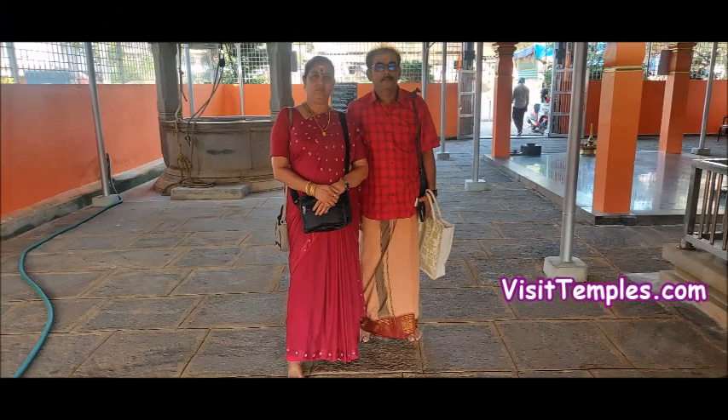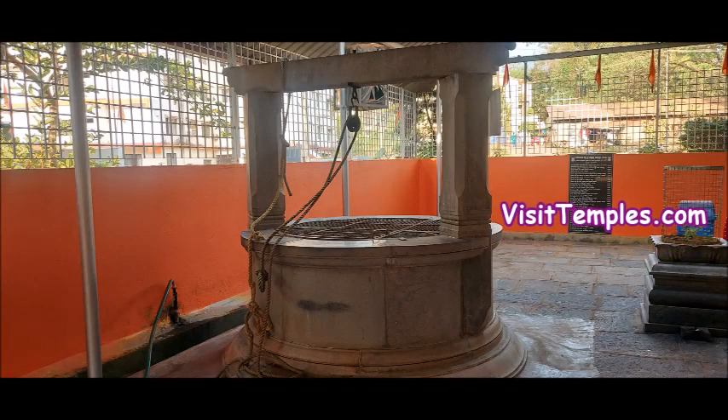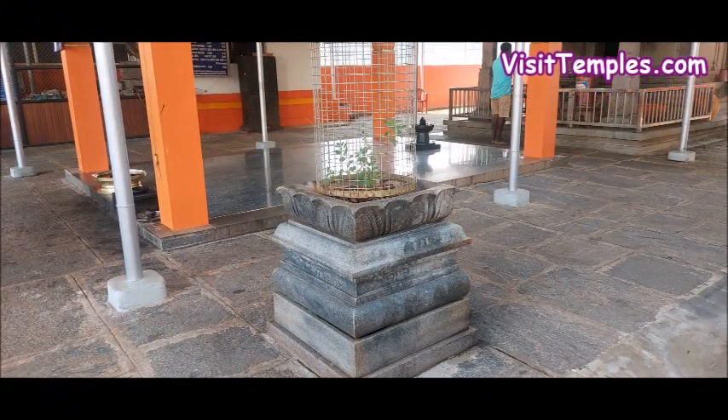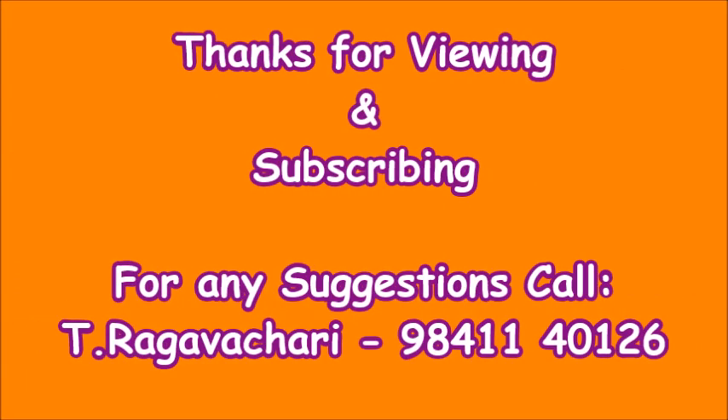This temple is under the care and control of Kukke Sri Subramanya temple. In recent days, visitors and devotees visiting Kukke Sri Subramanya temple make it a point to visit Abaya Anjaneya Swami temple too to seek his blessings. This is Raghavchari thanking you all on behalf of VisitTemples.com for having seen this video.